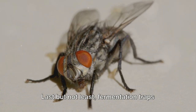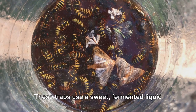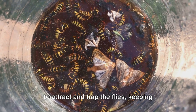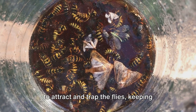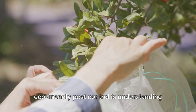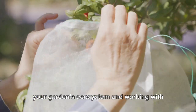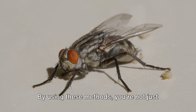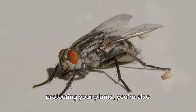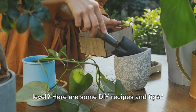Last but not least, fermentation traps are excellent for controlling fruit flies. These traps use a sweet, fermented liquid to attract and trap the flies, keeping them away from your ripe fruits. Remember, the key to successful eco-friendly pest control is understanding your garden's ecosystem and working with it, not against it. By using these methods, you're not just protecting your plants — you're also contributing to a healthier planet.